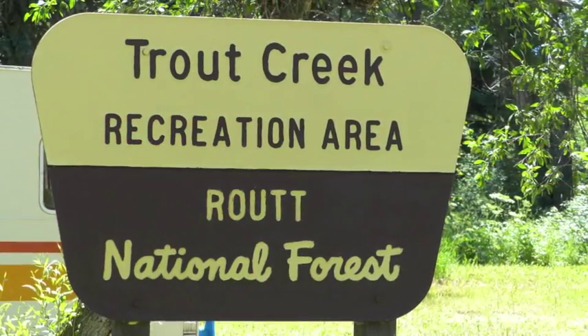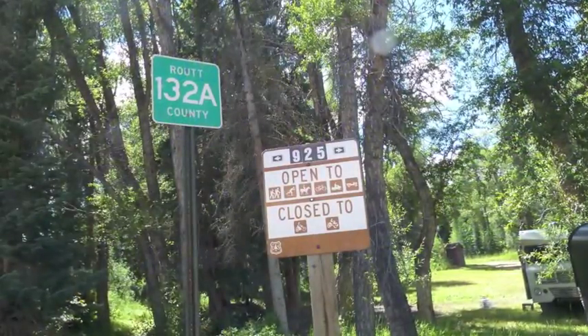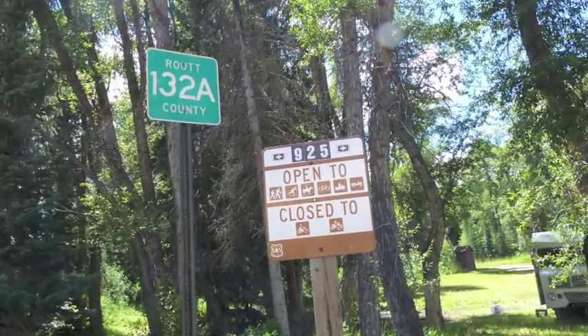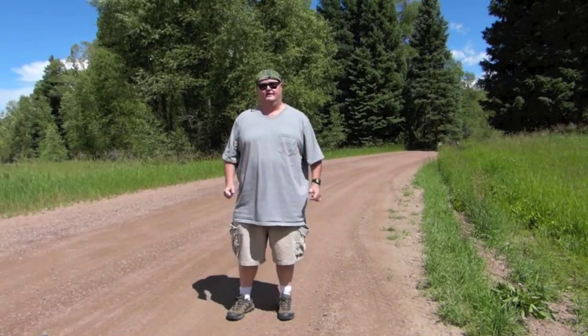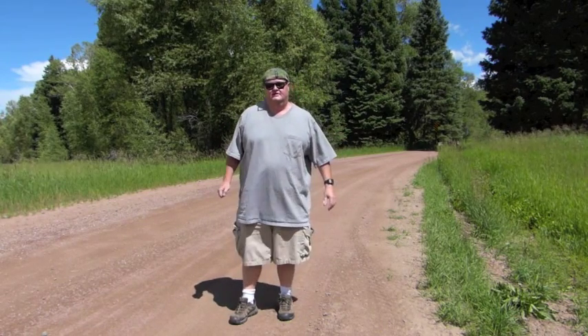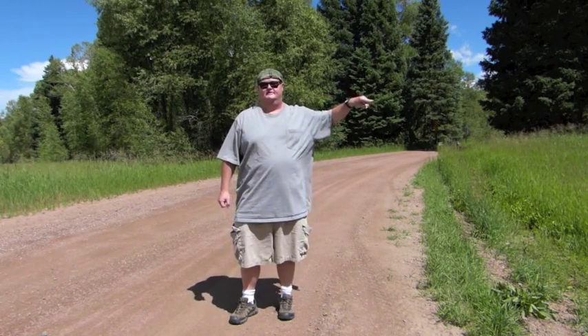This is a gorgeous place. Let's go ahead and take a look around. The Trout Creek Recreation Area is located 10 miles northwest of the little town of Oak Creek, Colorado, at the junction of County Road 132A and County Road 29. Trout Creek Recreation Area is sort of unique — it is right on the very edge of the Flat Tops Wilderness National Park, and the recreation area here forms like a little peninsula off the park itself.